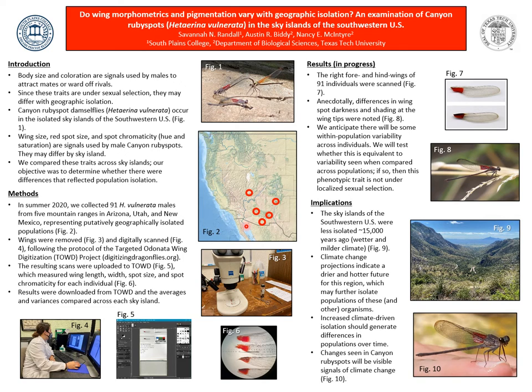In canyon ruby spots, the males have a red spot at the base of each wing and they show those spots in aggressive displays to rival males and to prospective mates. In Figure 1, we have two males competing for a female and it is seen that the top male has won the female. Thus, these traits are under sexual selection and should differ by sky island.